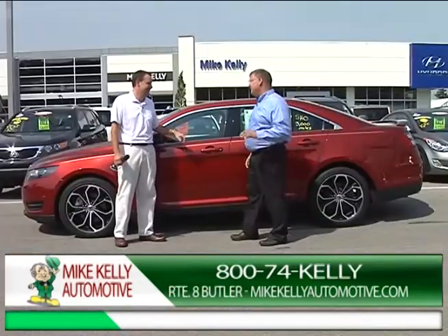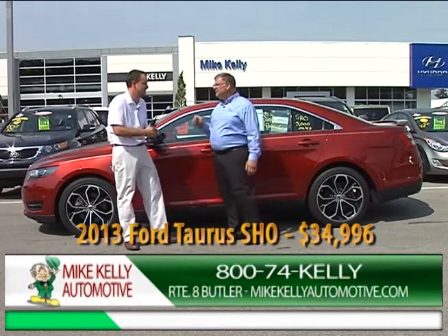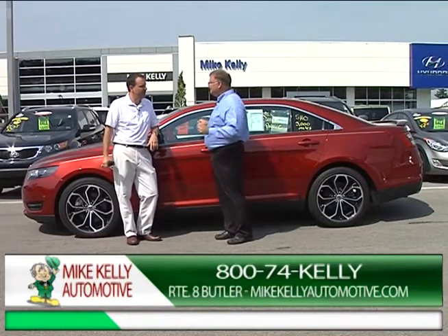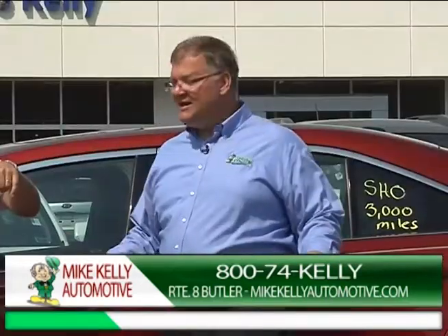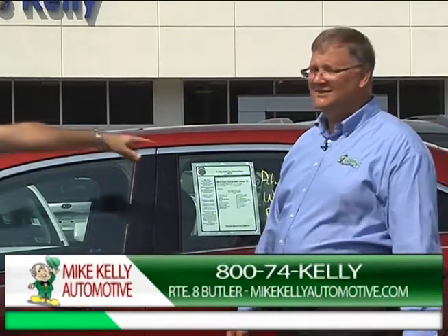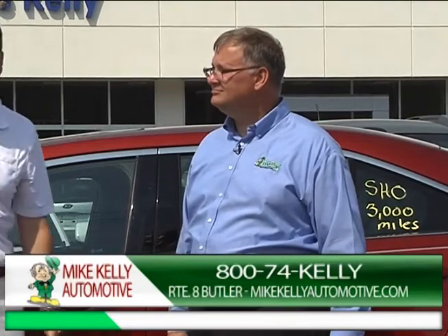I have a price of $34,996 — that is the best price in the country, not just within 500 miles. I put it in my system and checked: America's best price on this car. Somebody else said they're $4,000 more. If you've been looking for a Taurus SHO — Super High Output — you need to get right here, right now, to beautiful, scenic, historic Butler, Pennsylvania. We're right up Route 8.